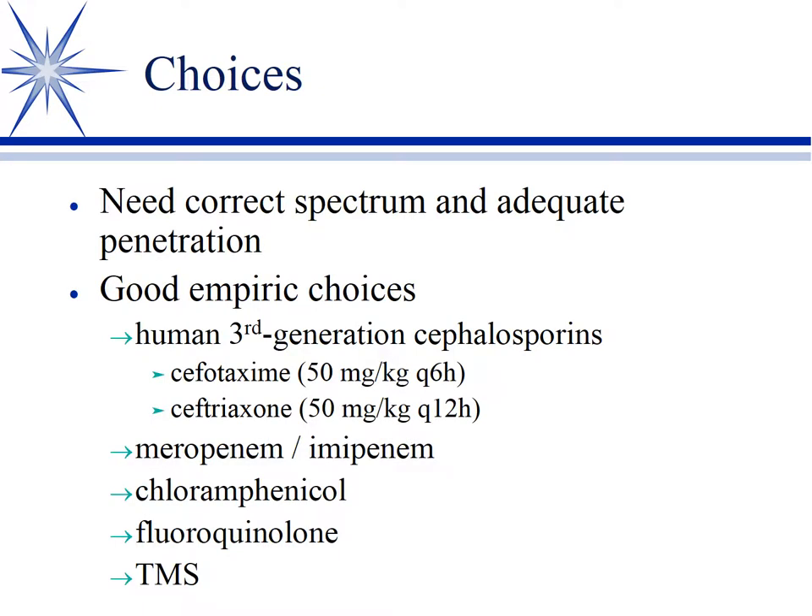We try to pick drugs that penetrate, that we don't have to rely on a breakdown of the blood-brain barrier. Human third-generation cephalosporins, like ceftriaxone — don't have to know doses — are kind of the drug of choice for bacterial meningitis in human medicine. Or a carbapenem. These are probably really good in terms of not much resistance out there. Then we get into things that are a lot cheaper that you can use, but may not be quite as good.